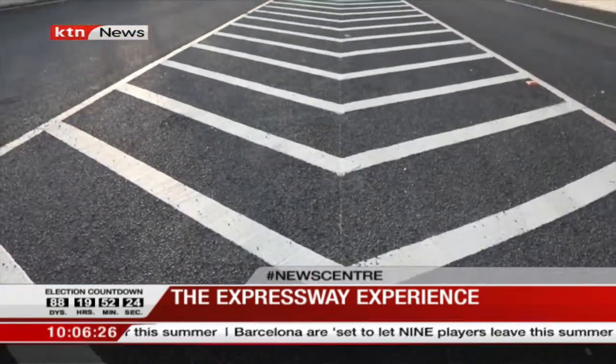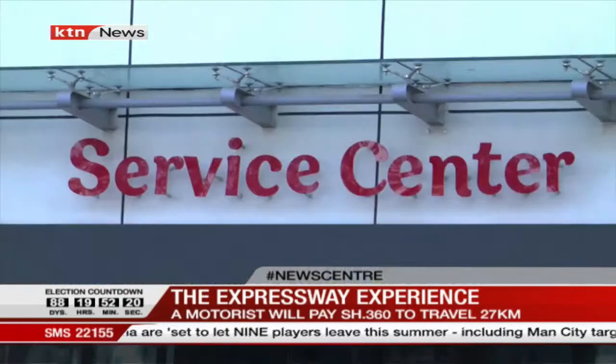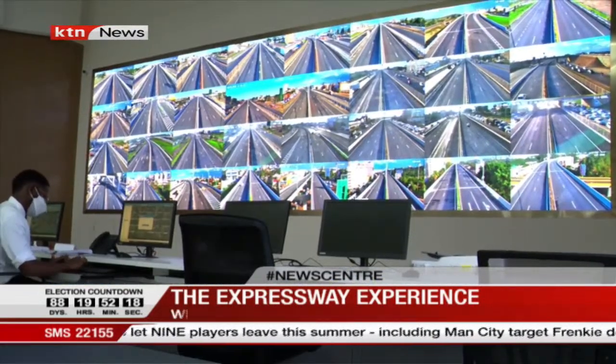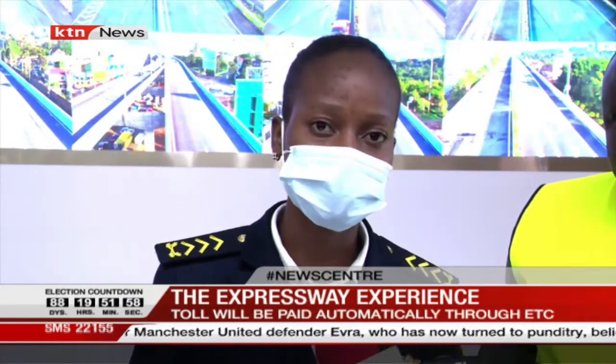In case of a breakdown during a journey on the expressway, the Nairobi Expressway Service Centers are monitoring all activities on the road and are on standby to help. There is an internal department responsible for handling breakdowns and accidents — the road administration and corridor management team. In case of any accident or breakdown, they are informed through the call center and dispatched to the point where the incident has occurred.